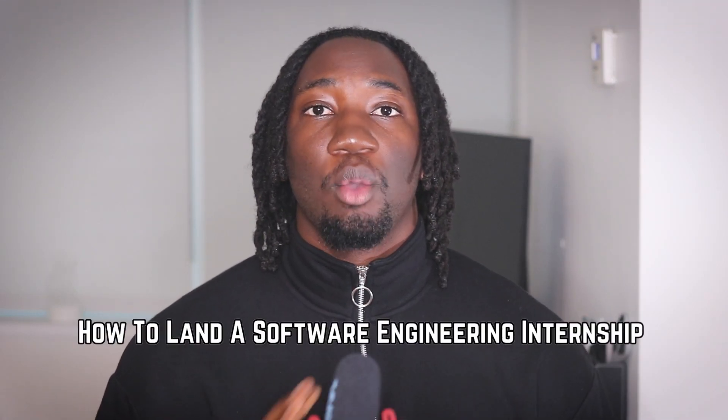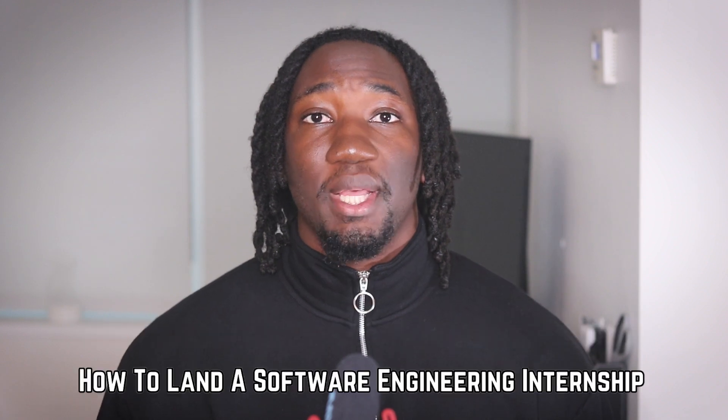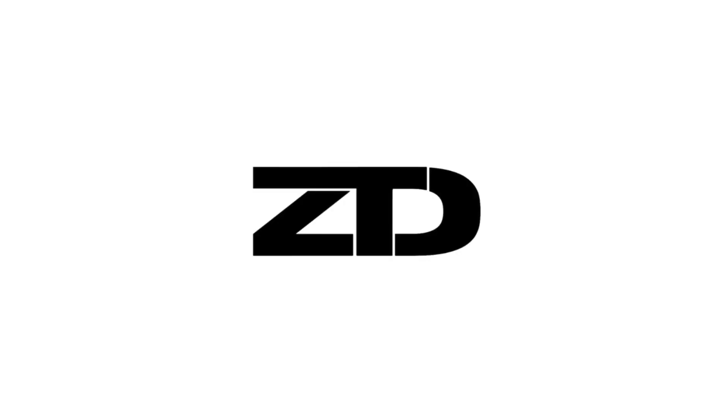In today's video, I'm going to be going over how to land a software engineering internship and what are some of the things that I would do — that is a must — if I was trying to land an internship this year. Hey everyone, if you're new to my channel, my name is Kazim aka Zim the Dream and I'm a software engineer at a top tech company. If you guys want to know how to actually land a software engineering internship, keep on watching this video.